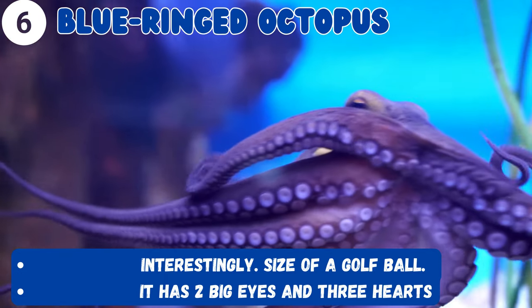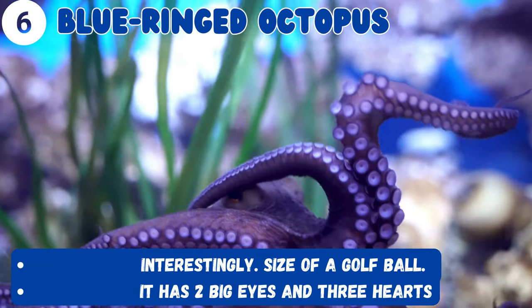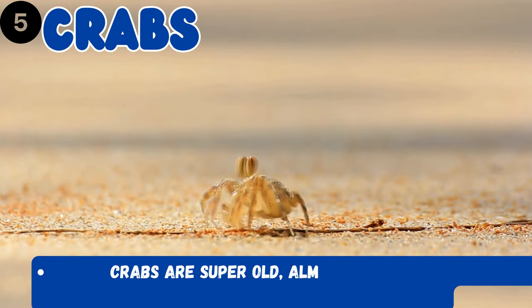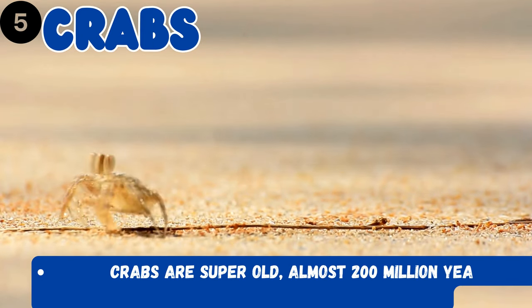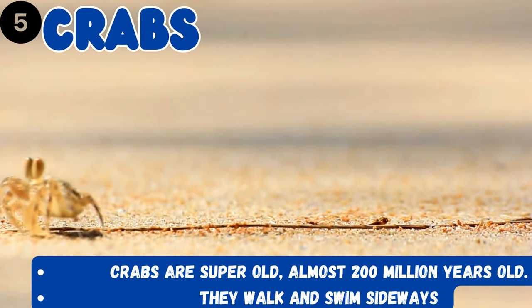Does it look really big to you? No — it is just the size of a golf ball! It has two big eyes and three hearts. Oh, I love talking about crabs — they are super old, almost 200 million years old. They walk and swim sideways.